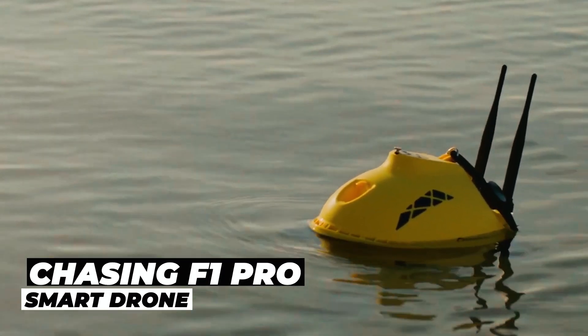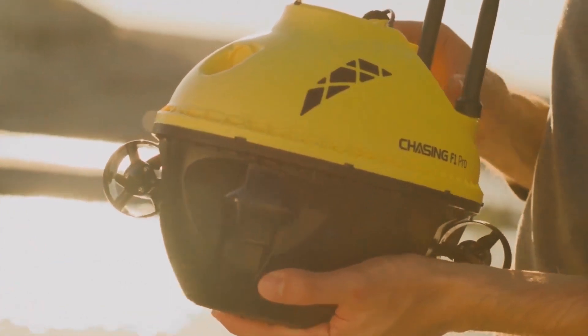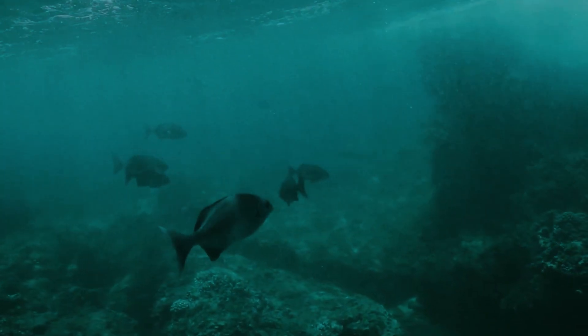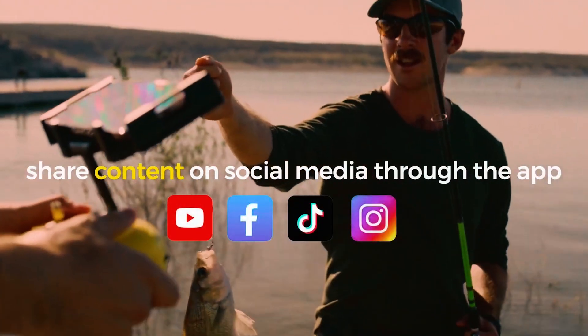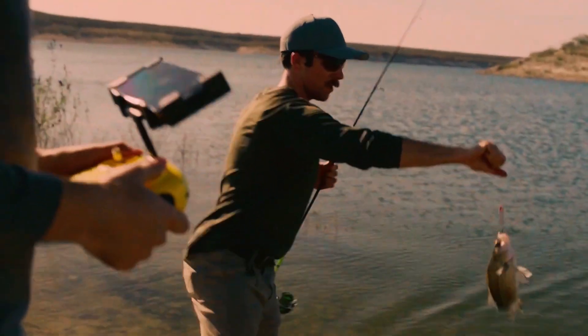Chasing F1 Pro Smart Drone. Elevate your fishing game with the Chasing F1 Pro Smart Drone — the ultimate fishing companion, featuring a 360-degree HD camera, live streaming, and social media sharing capabilities. With built-in GPS and an automatic cable reel, it offers precision and convenience for effortless fishing.